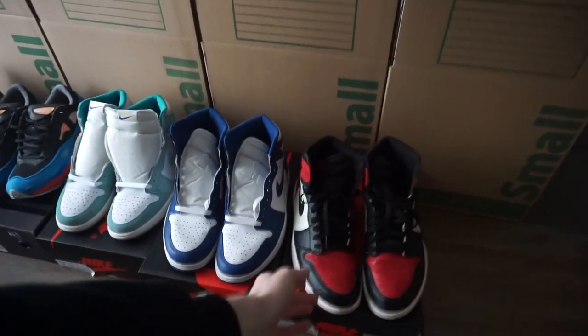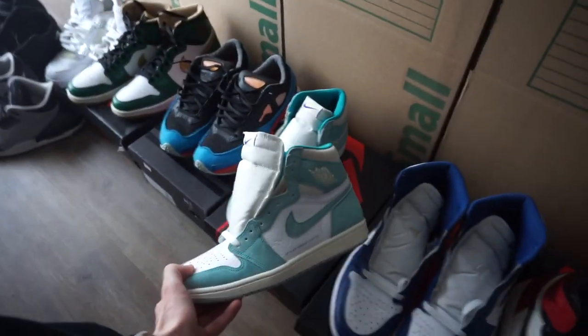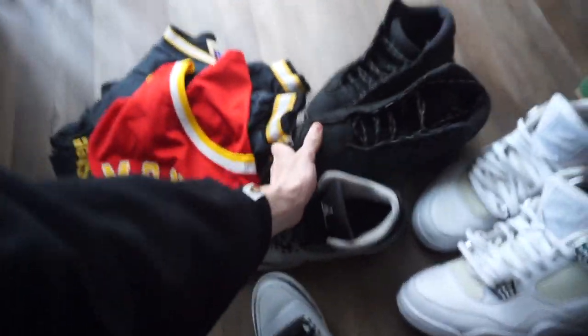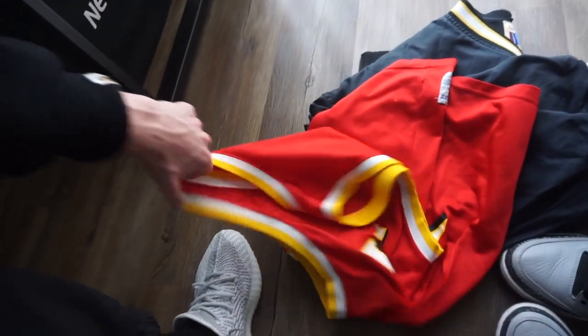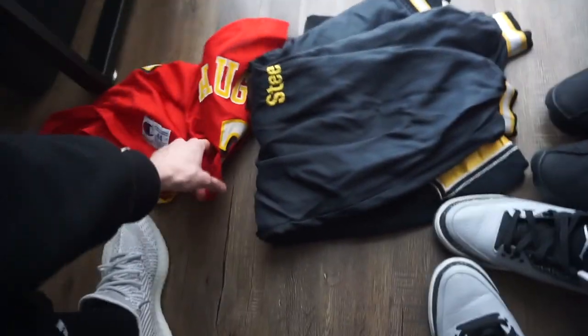Back with another vlog. We do have some orders going out today — got some Jordan 1 Bred Toes, Storm Blues, these are skyrocketing, Turbo Greens, some Rafts, Jordan 1 Celtic Wolf Grade 3, Pure Money 4s, some Black Cat 13s. Then we got some vintage pieces — a Champion jersey right here, says Hawks on the front, super fire piece. We also have a Steelers vintage starter piece, super clean.